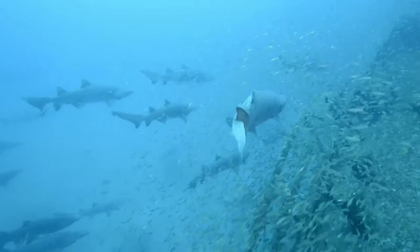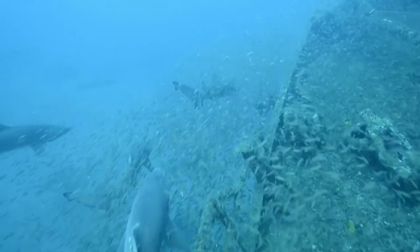Some of you may still think diving with sharks is unsafe. However, when a human encounters a sand tiger in its own territory, who do you think is more frightened — the diver or the shark?